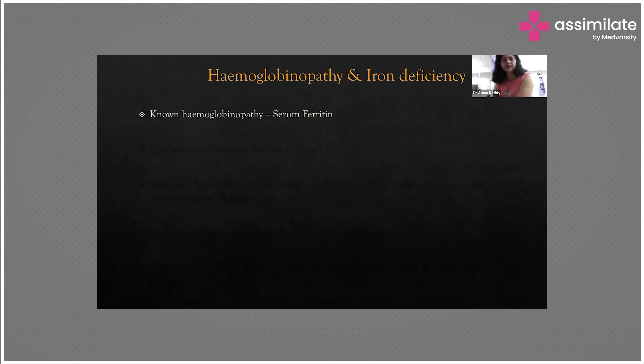After treating the patient with iron, there should be clinical improvement by two to three weeks and hemoglobin levels should increase. If hemoglobin is not corrected, patients will develop severe anemia and can go into cardiac failure. On the maternal side, there will be postpartum hemorrhage (PPH), failure of uterine involution, and an increased rate of cesarean section. On the fetal side, there will be IUGR and fetal growth retardation. Therefore, hemoglobin levels must be brought to normal.